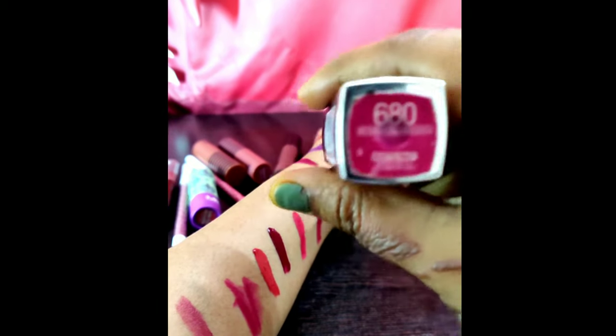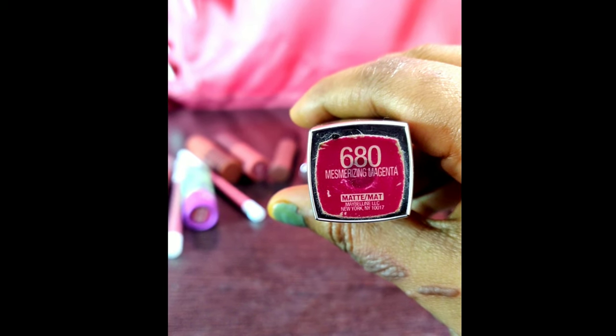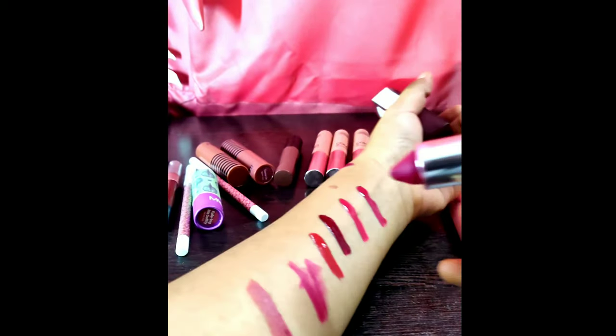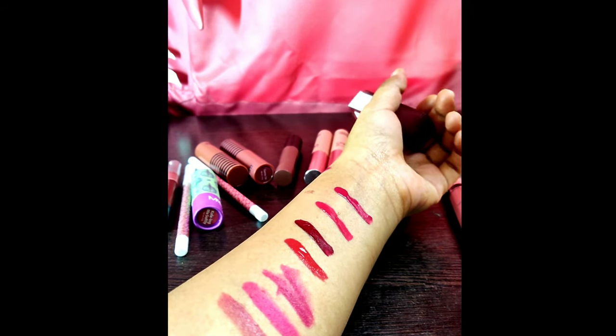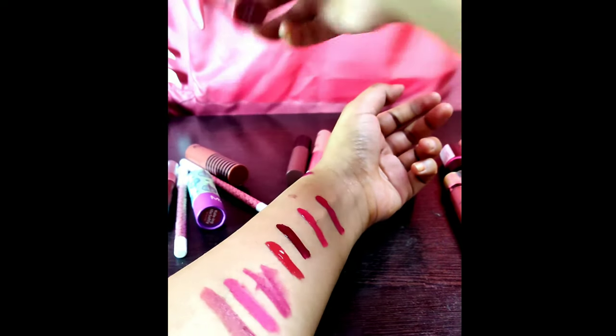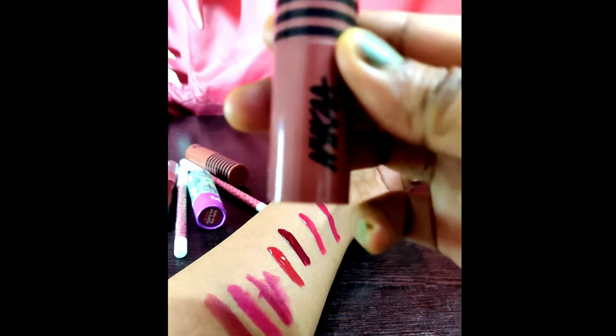Here are some of my old lipsticks. This is Maybelline 680 and this is a very mesmerizing Magenta shade. Here is one of the oldest lipsticks — it's a very pink, almost onion color. It is a very good one you can wear with any ethnic dress and it will look great.